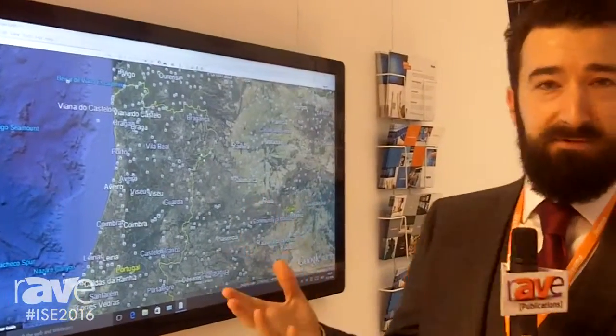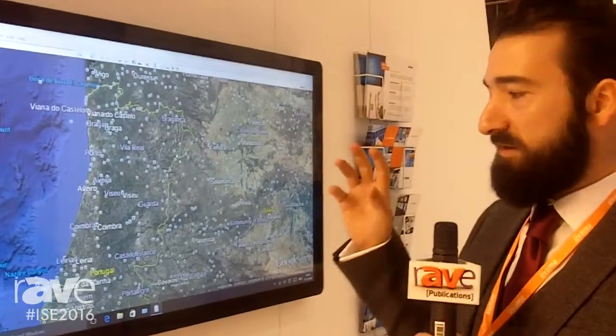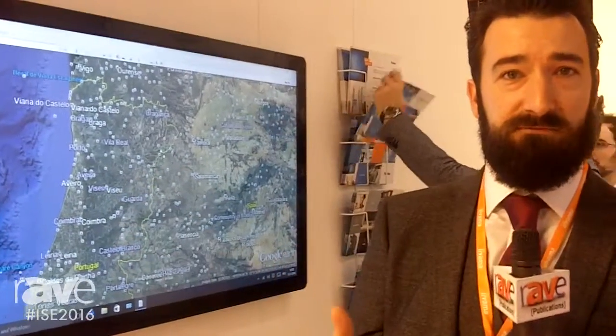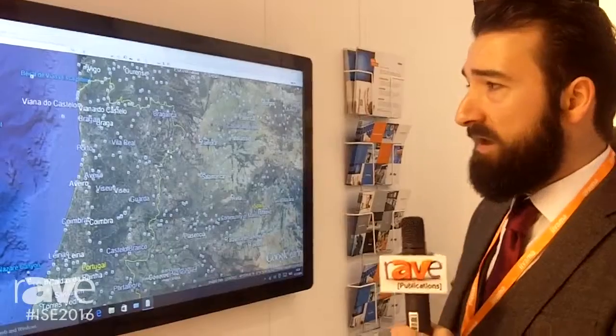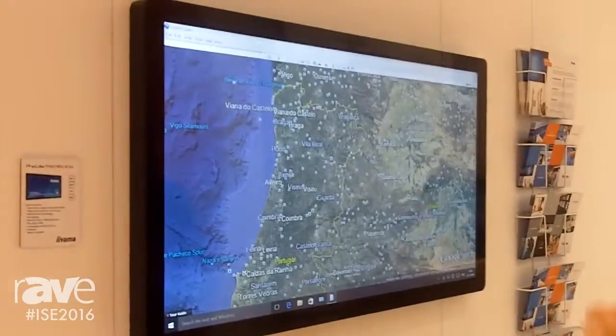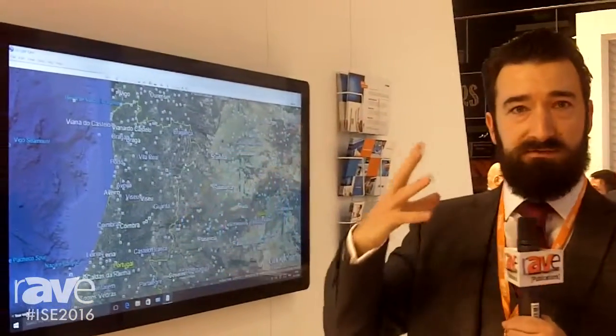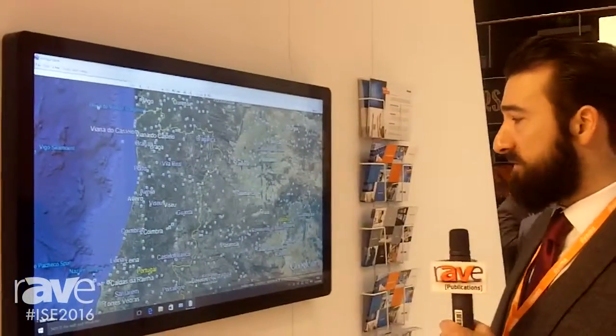I forget the name of the certification unfortunately, but they survive what they call a drop ball test, where a one-pound ball is dropped onto the screen, which gives users the reassurance that this can stand the test of time. Furthermore, it uses a very high-end AMVA panel, 12-point touch, and really nice AG glass to stop reflectivity even in a brightly lit environment such as this.